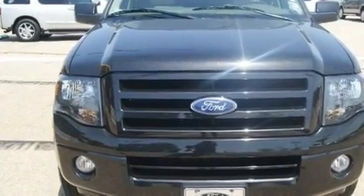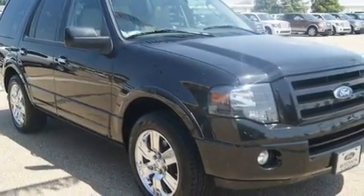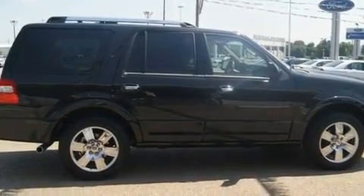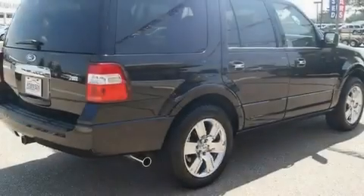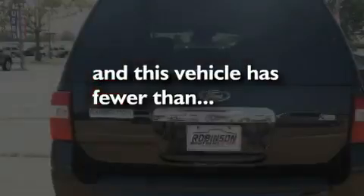Its top features include adjustable driver pedals, front seat with memory settings, a power rear liftgate, a DVD video player, leather seats, a trailer hitch receiver, chrome wheels, a low-tire pressure indicator, a sunroof, and this vehicle has fewer than 19,000 miles on the odometer.